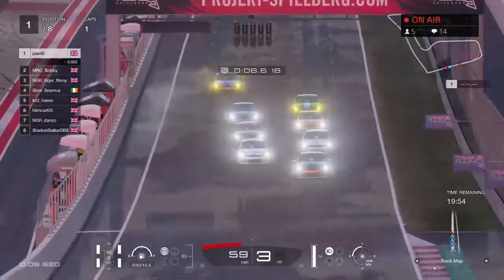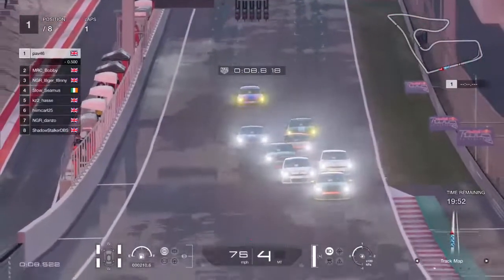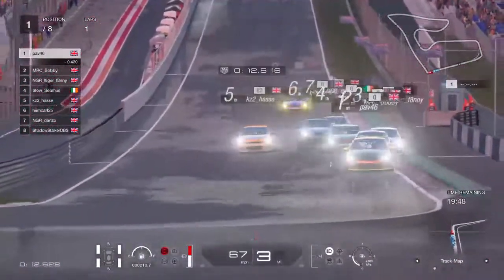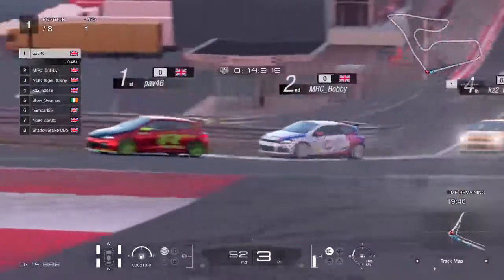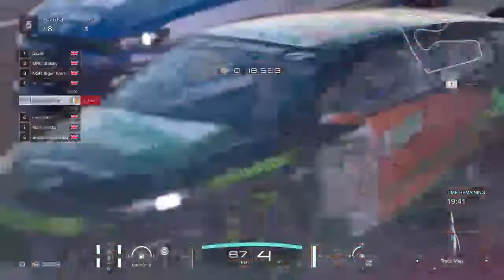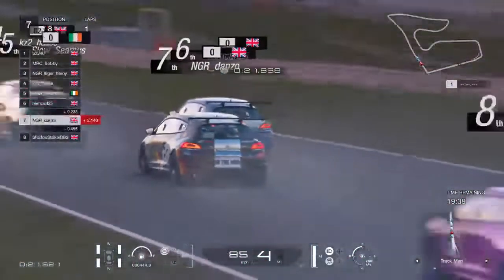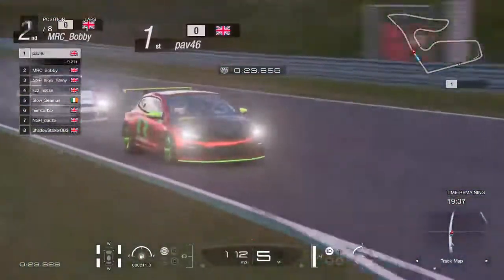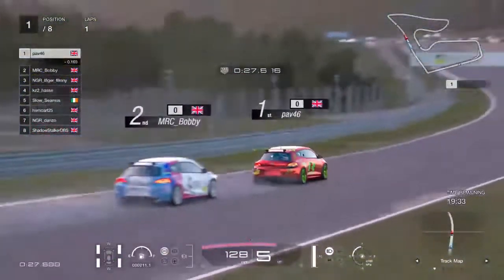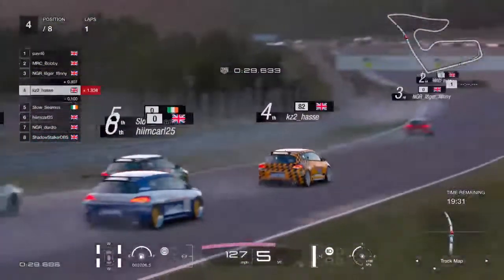Looks like Bobby's trying to shut the door on Lagerfanny there — Lagerfanny has to back out a bit. There's a bit of contact in the background. But everyone has made it through turn one alive. KZ2 looks to have gone up a position — he's jumped Slow Seamus.